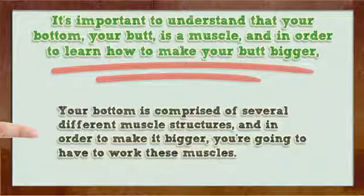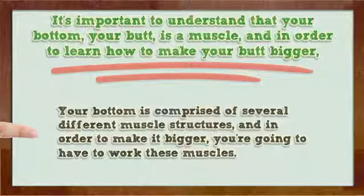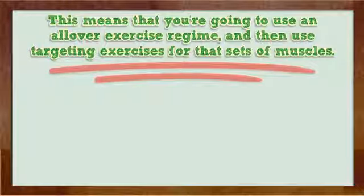Your bottom is comprised of several different muscle structures, and in order to make it bigger, you're going to have to work these muscles. This means that you're going to use an all-over exercise regime, and then use targeting exercises for that set of muscles.